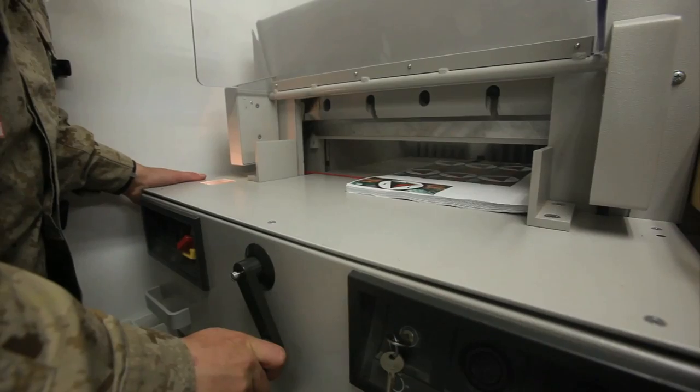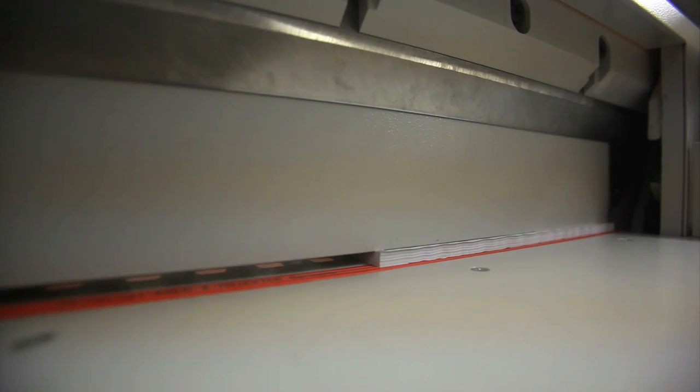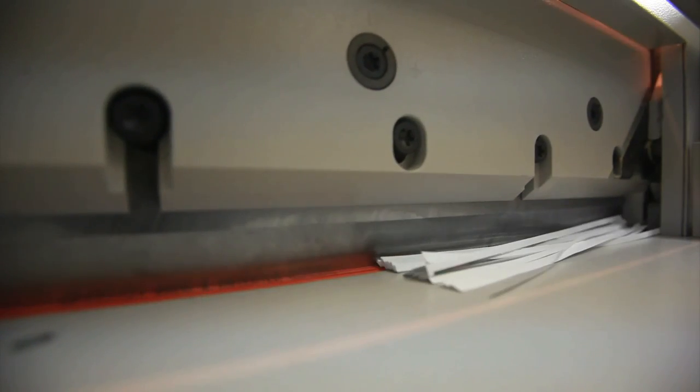Once they are completely printed, the customer specified that this PSYOP product was to be 3 inches by 6 inches. So after it's done through the printer, I take it to the cutter, and I cut it exactly to those specifications, and I box them up, and I give them to the sides.